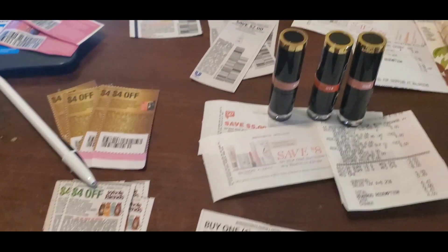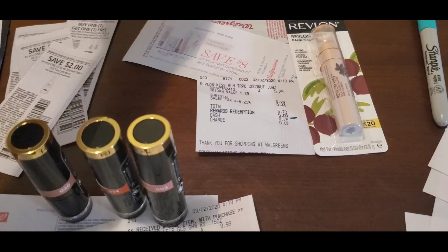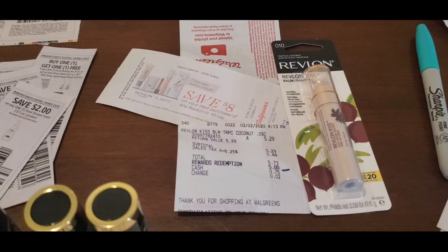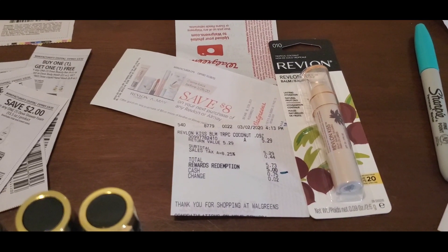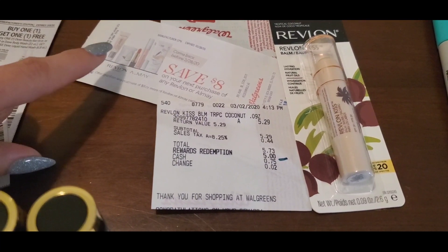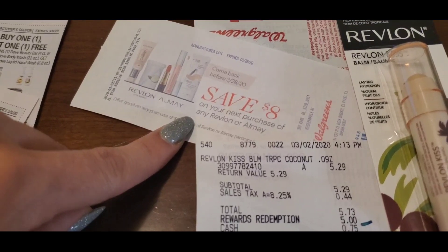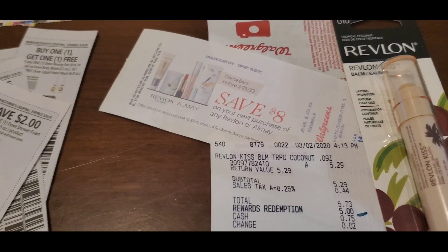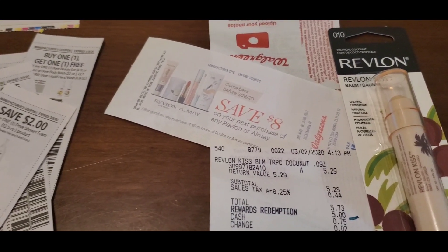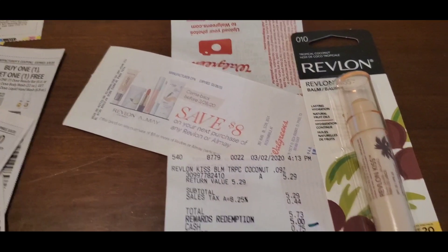Before I get into some scenarios for the beauty event and some tips and notes, I definitely want to show you guys what I got. On Instagram, I think her name is 'It's My Own Identity' — she had posted something about the Old Spice deal and I commented telling her which scents were actually producing the $5 registry rewards. Then I saw her post saying there was a Catalina printing out for $8 off — it says 'save $8 on your next purchase of any Revlon or Almay,' good through March 28th. This is definitely a really good coupon to utilize for this beauty event.